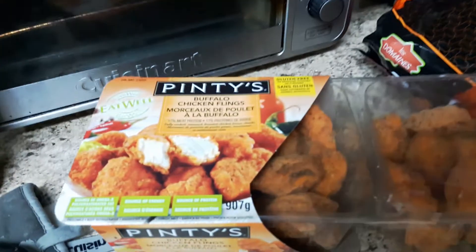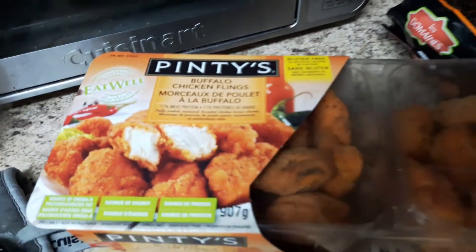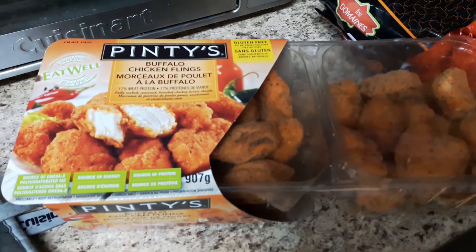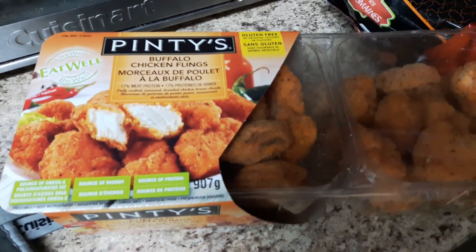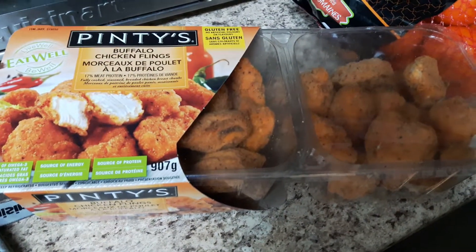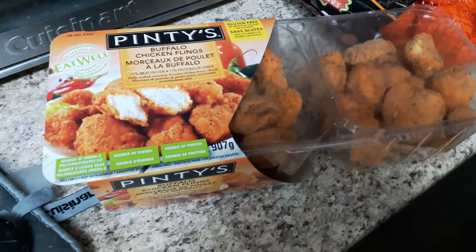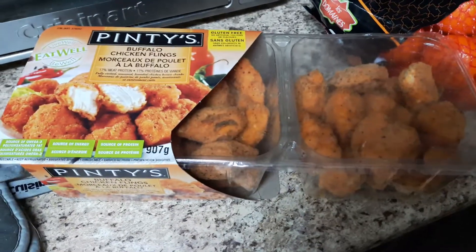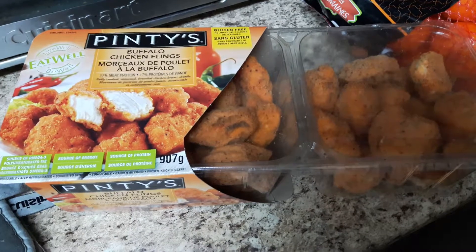I'm going to start off with Pinties. I love the brand Pinties for so many things, but I decided to try these chicken flings I've heard so much about. 100 grams is five smart points, so we'll see how they are. People have been raving, saying they're delicious, so I'm willing to try.